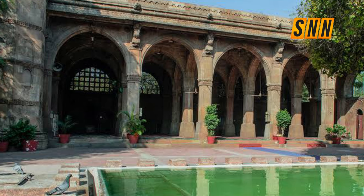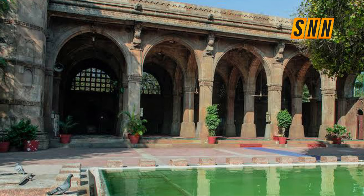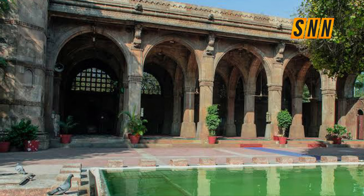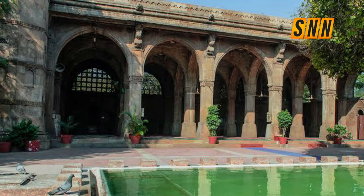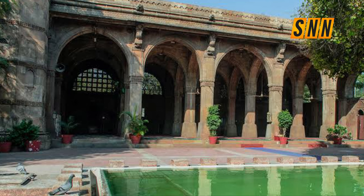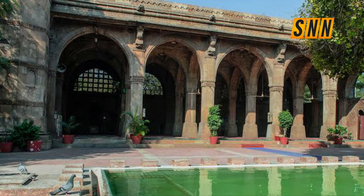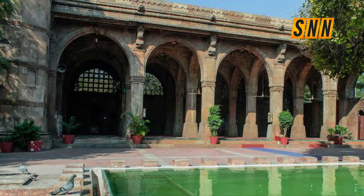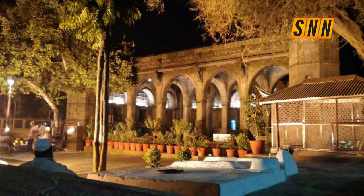There is significant history about this continent and about our people that has not yet been discovered. Some of it, like this, we see and read — it's written. But there's a lot that we have no idea about because it was never written down or it was erased from history.